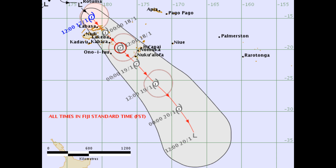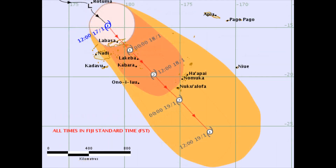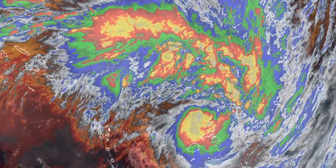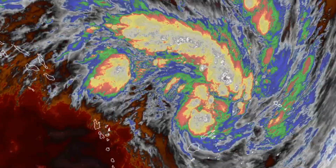Convection is wrapping onto the surface low-level circulation. The system lies under moderate to strong upper divergence in a low-shear environment with good outflow. The system is being steered towards the east by the low- to mid-level ridge located to the northeast of the system. Cyclonic circulation extends up to the 500-millibar level. Sea surface temperature is a healthy 31 degrees Celsius.